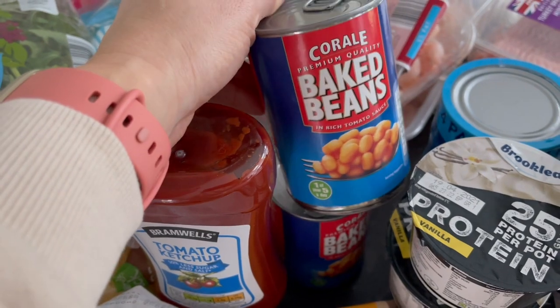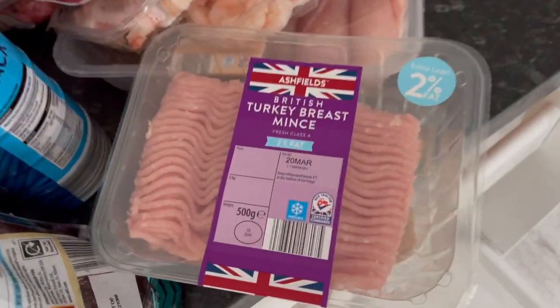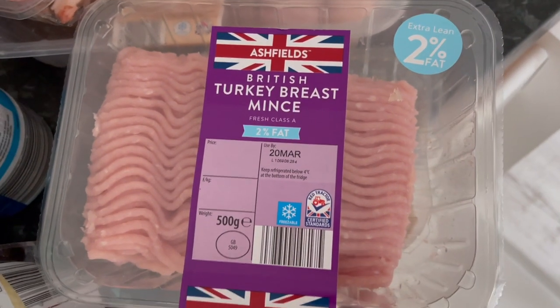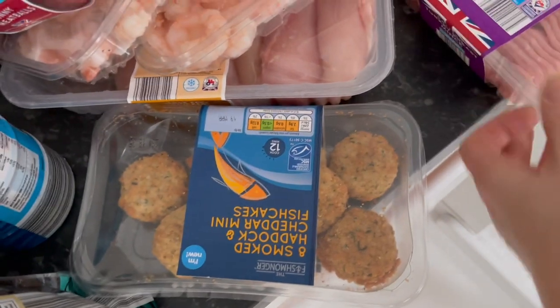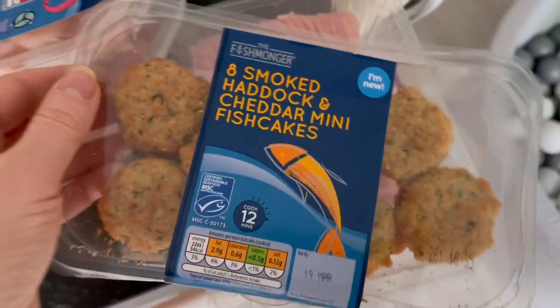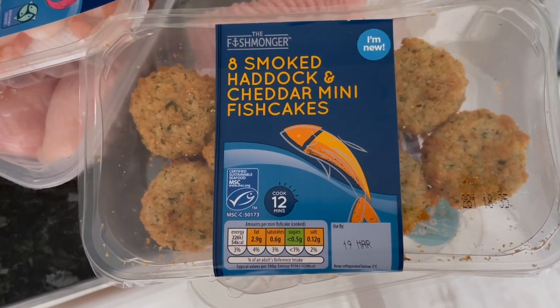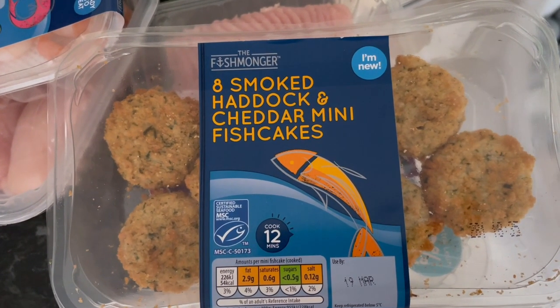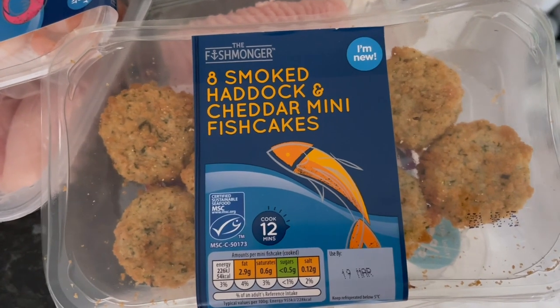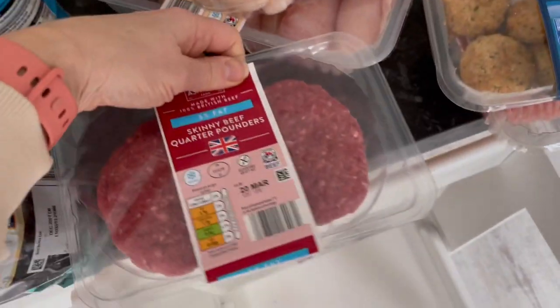Tuna in brine — I eat a lot of tuna. For protein, I've got quite a lot in the freezer already so I just bought some turkey mince, the less-than-two-percent-fat extra lean one. And then these were new and quite exciting — smoked haddock and cheddar mini fish cakes at 54 calories per fish cake. I'd have about four of them with some mash and veg. I think the boys will really like these.